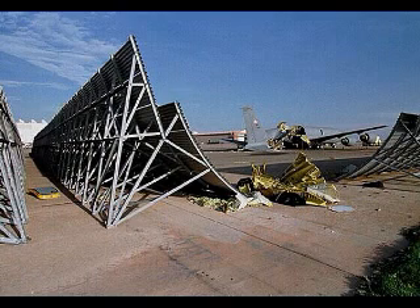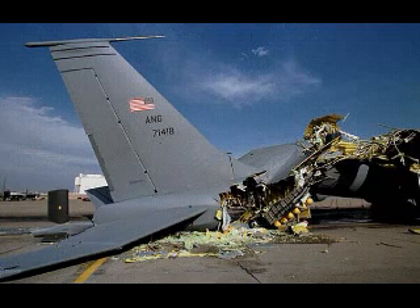An incident like this is never funny and is further regrettable when we consider that this mistake is one that we, the taxpayers, will end up paying for. Fortunately, no one was reported as being injured.